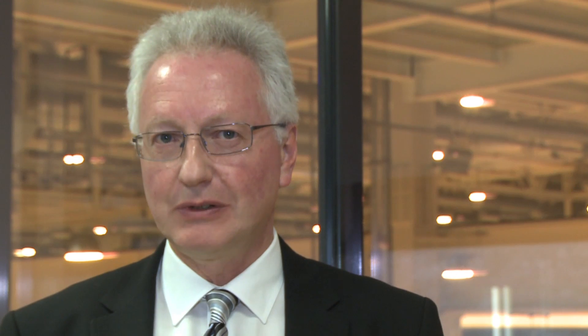Celler Energy makes safe, low-cost hydrogen storage materials. The world demand for energy is expected to triple by 2050 and hydrogen will play an increasingly important part in the energy mix going forward.